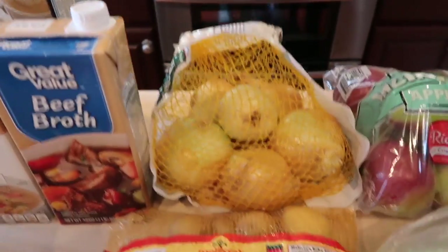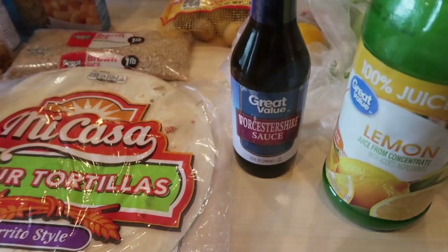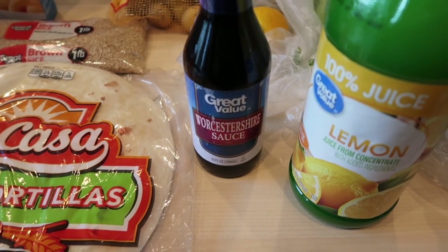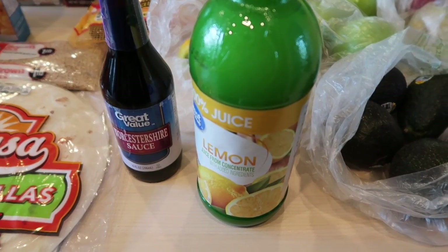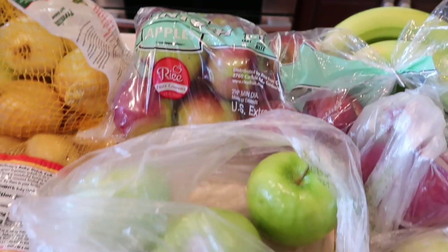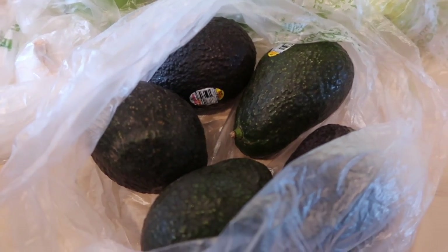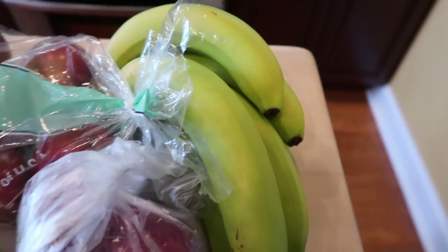A bag of onions, baby Dutch yellow potatoes, one lemon. And we have our Worcestershire sauce — however you say it — and then lemon juice. The lemon juice had an expiration date when I was cleaning out the refrigerator last week so I threw it in the garbage. There's the Macintosh apples — those are Ken's, he loves Macintosh apples. Granny Smith, my all-time favorite. Garlic, avocados to make some homemade guacamole this week, just three pears, a red onion, and bananas.